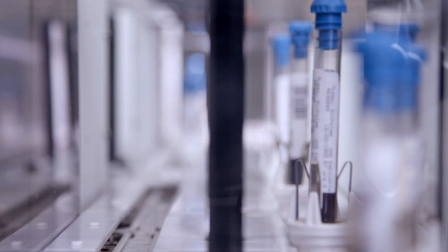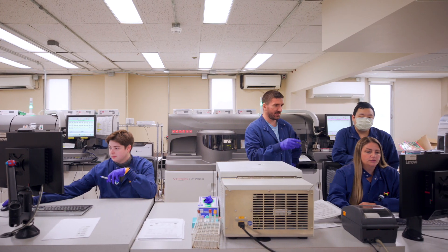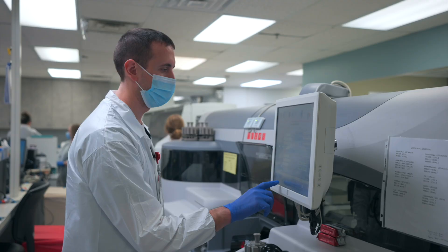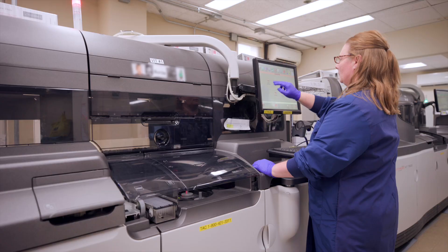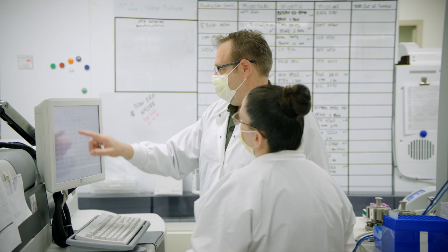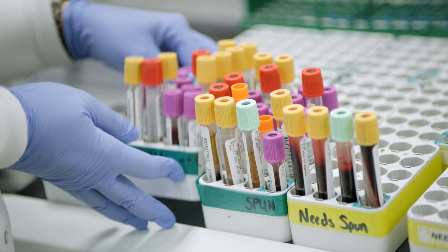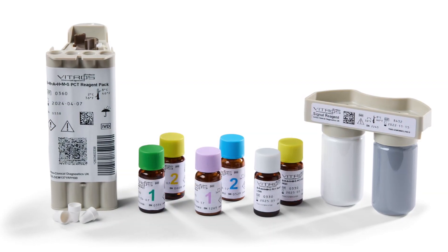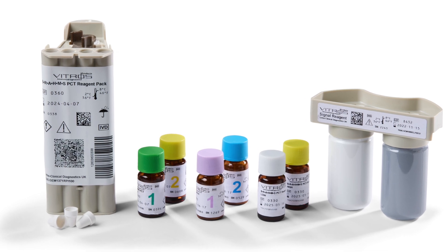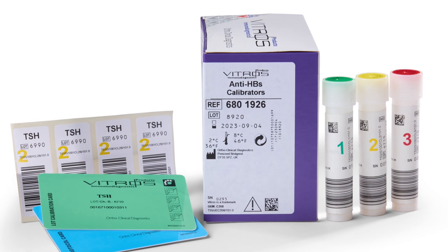What makes a modern laboratory successful? Teamwork, leadership, great equipment — but in the end, one thing matters most: the quality and accuracy of your results. When it comes to immunoassays, Quidel Ortho's Vitros Microwell technology delivers the quality, accuracy, and reliability your team can trust.